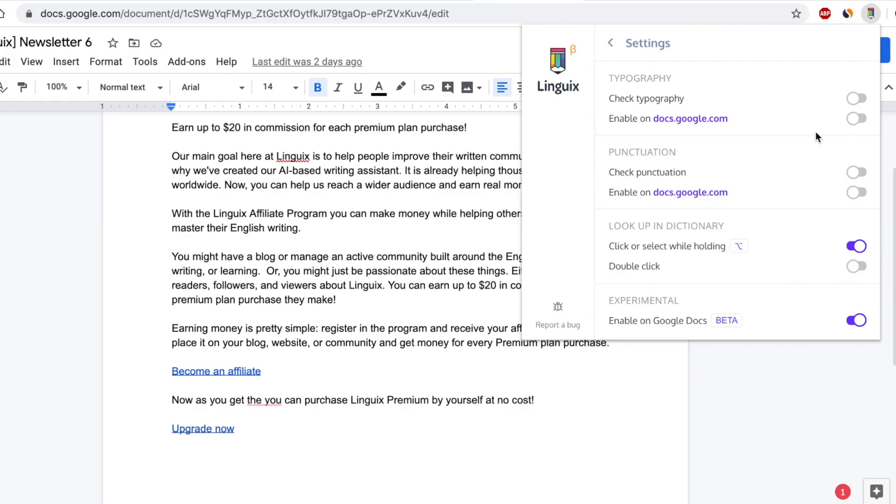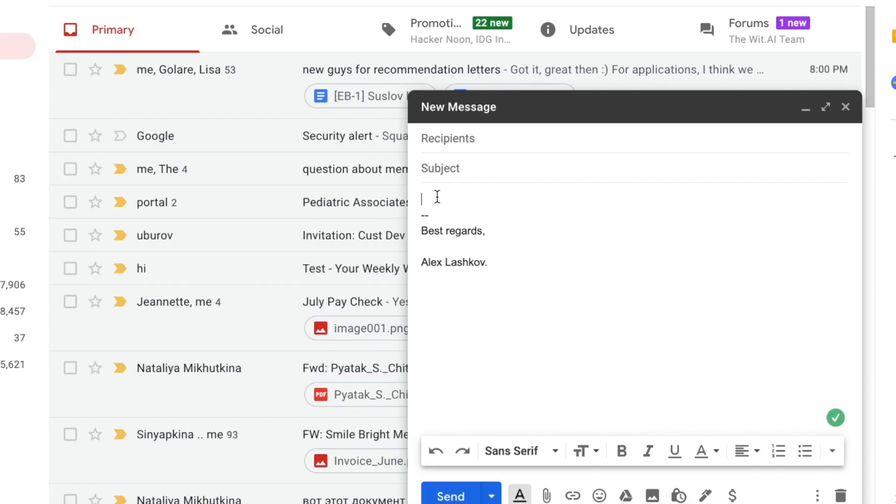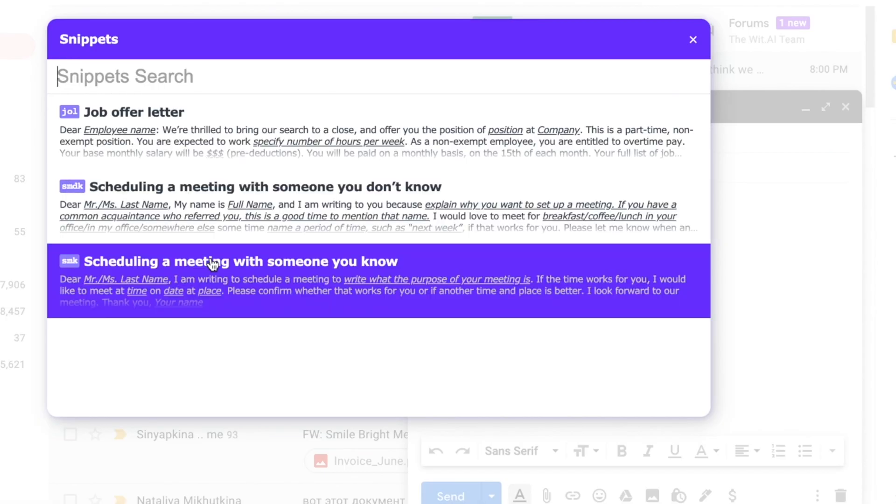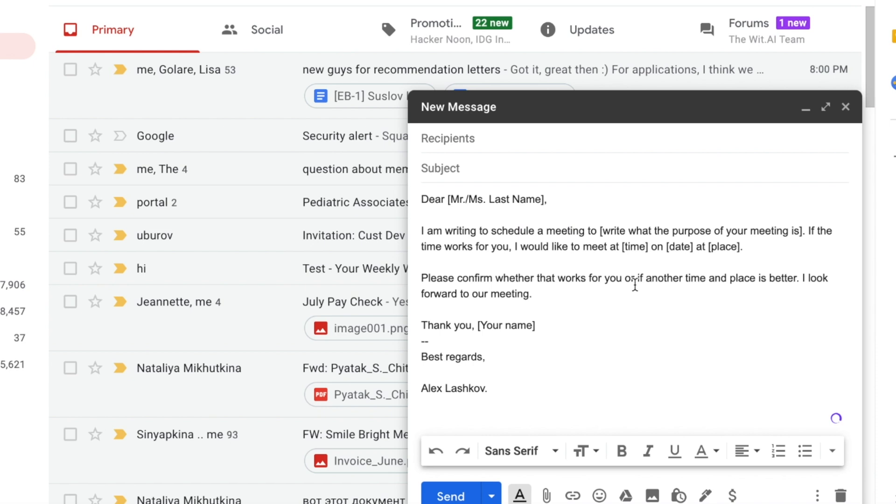Let's talk about the browser extension, because there are quite a few superpowers hidden within there. First of all, snippets will help you write faster. All you have to do is use a short code or search your snippets library for saved text. That text will then be pasted and voila, message complete.